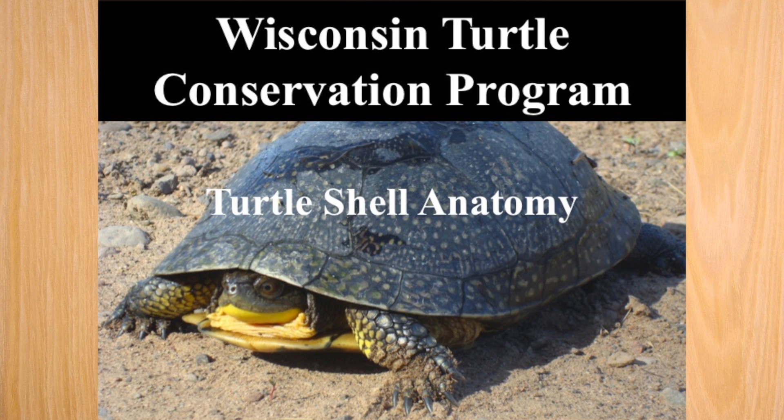A turtle shell primarily acts as a shield, covering most of the turtle's vital organs and protecting it from outside dangers. In all turtles, the inner portion of the shell is composed of bones. The outer shell is sometimes hardened by keratin and sometimes by a leathery skin.